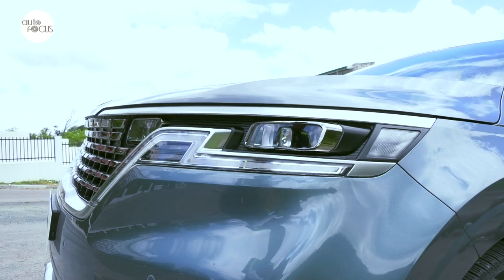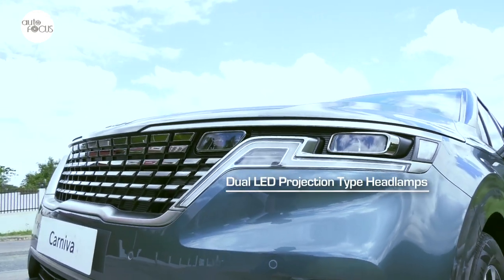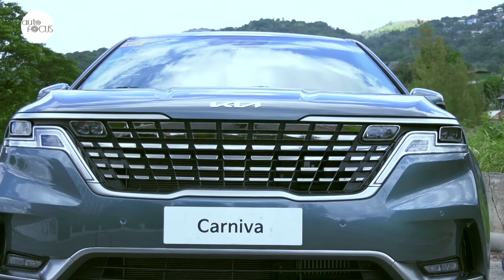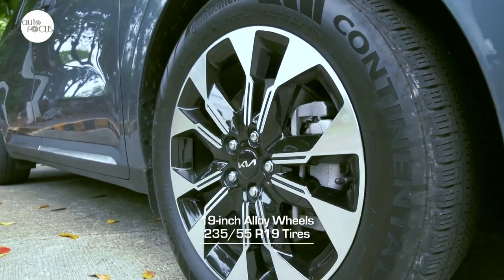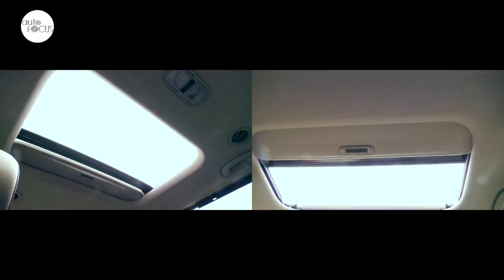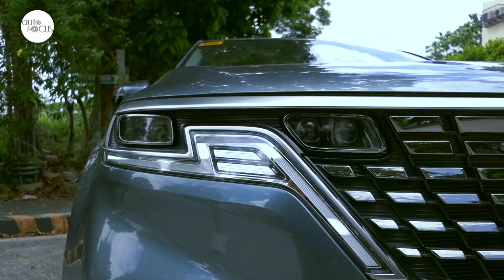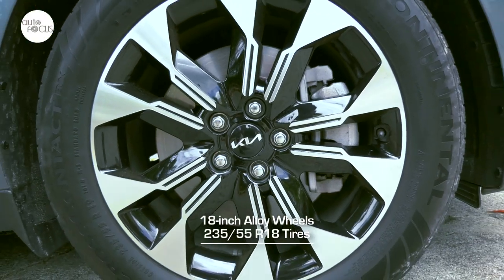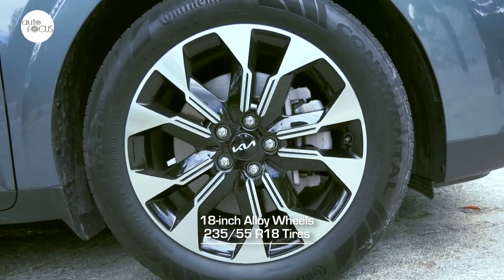The top-of-the-line Carnival 2.2 SX comes with dual LED projection-type headlamps, dual sunroof, satin-chrome silver radiator grille, and 19-inch alloy wheels wrapped by 235/55R19 tires. The EX lacks the sunroof but comes with LED headlamps, a silver radiator grille, and 18-inch alloy wheels wrapped by 235/55R18 tires.